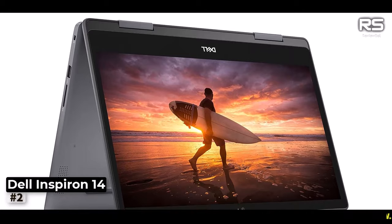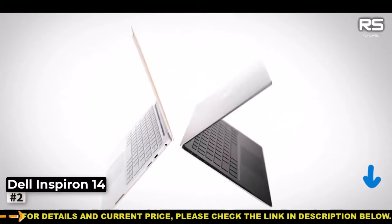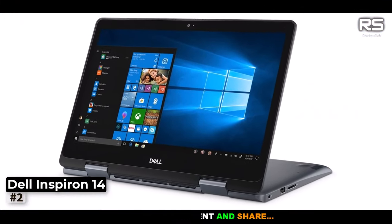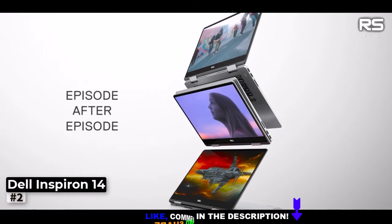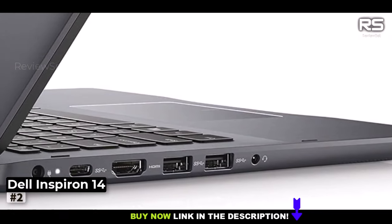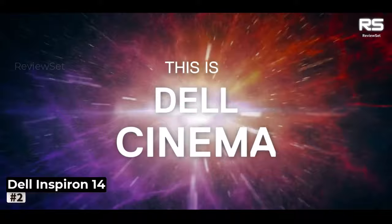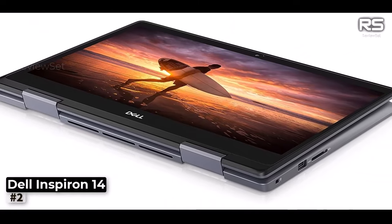Despite its transformative capabilities, this device maintains a slim and lightweight profile, tipping the scales at just 1.72 kilograms. It exudes an elegant, notebook-like design, ensuring you can easily carry it wherever you go. The Inspiron 5481 combines the robust performance of a laptop with the adaptability of a tablet, making it a versatile companion for your computing needs.